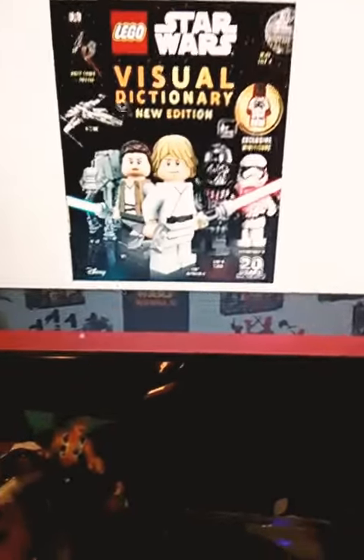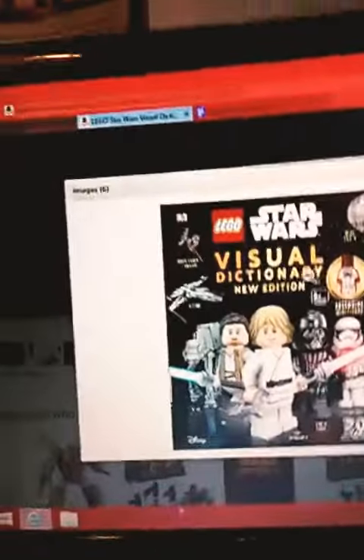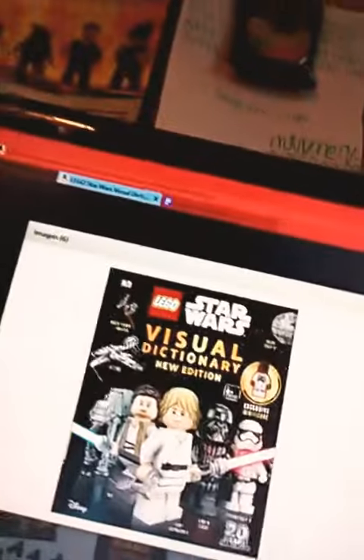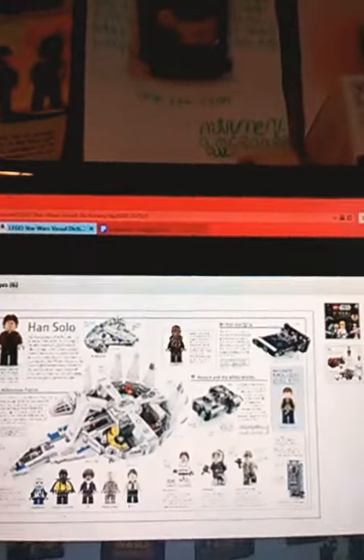Hello there. Today we're looking at this thing from Amazon — the Amazon — and it's a sort of new visual dictionary for Star Wars, which is about all things. And it seems like a really cool book.